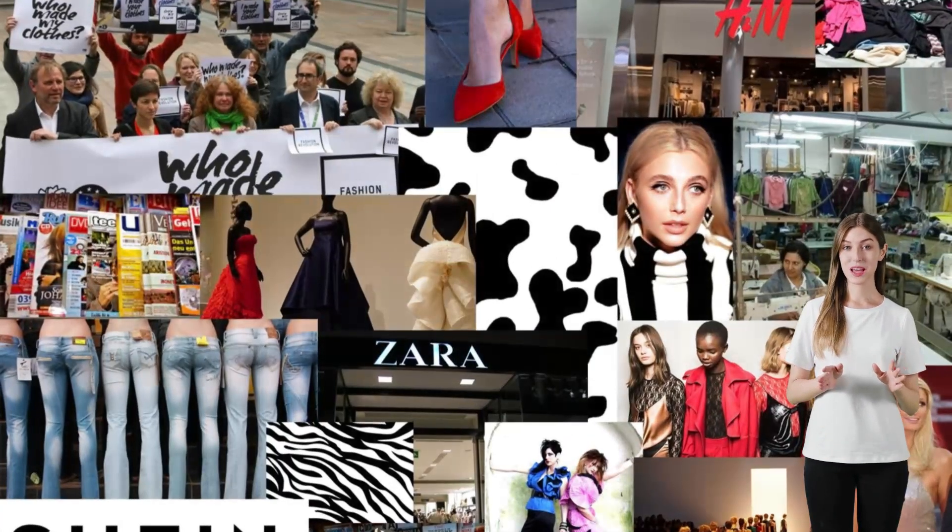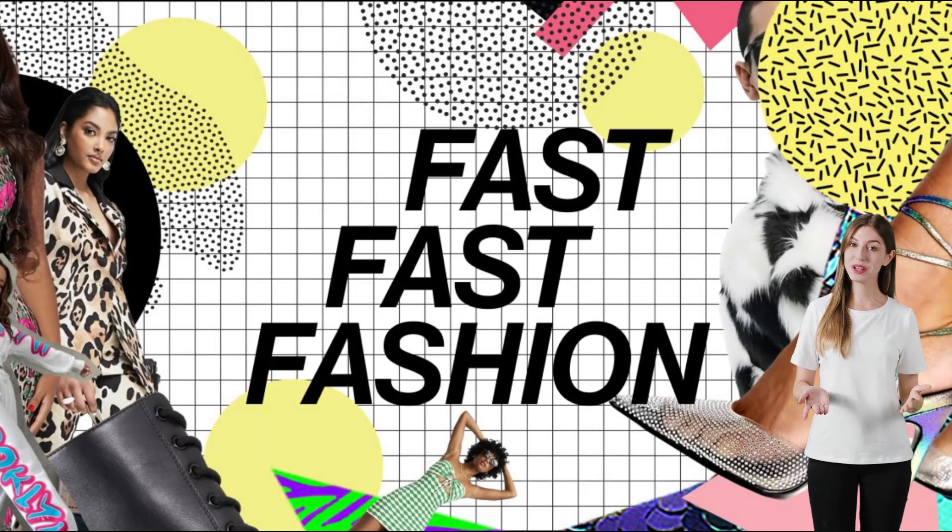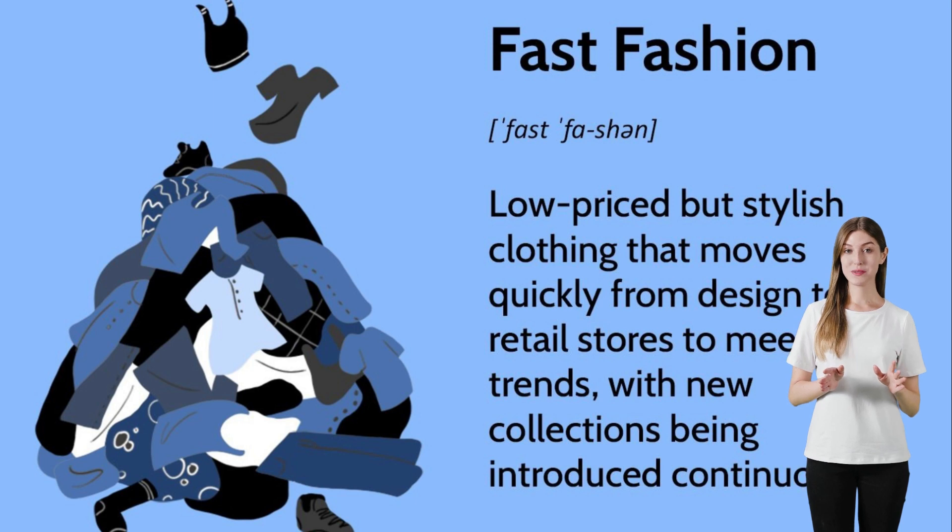Hey there, fashion enthusiasts! In today's video, we're diving into the world of fast fashion and its environmental implications. You might have heard about the term fast fashion before, but do you know what it means?